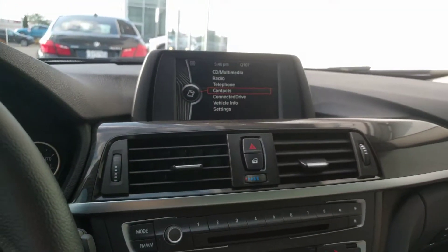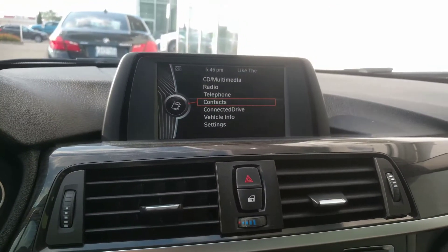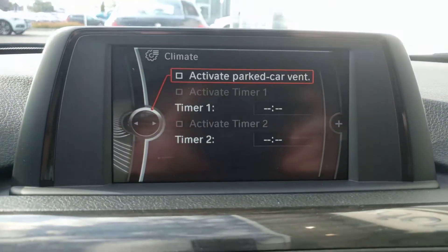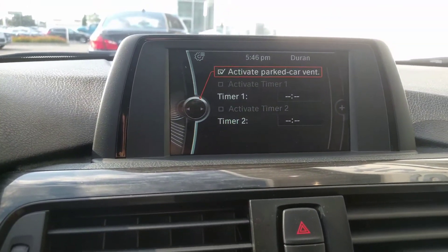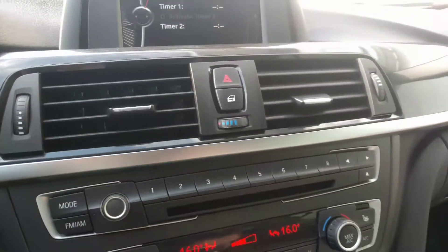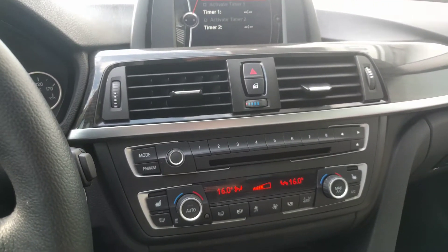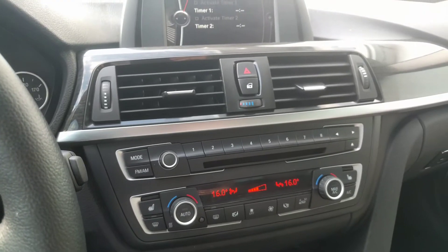There are also a lot of really cool features that make BMW unique. For example, our cars don't have a remote starter but they actually have something a lot better. If you go to climate here and have the car off, there's an option to activate park car ventilation. Right now the air vents are off, but if we put that option on, it'll start blowing cold air for about half an hour. So whenever you're going to do some groceries or stop at a gas station, you just put that option on and once you get back to the car, it's not boiling hot.